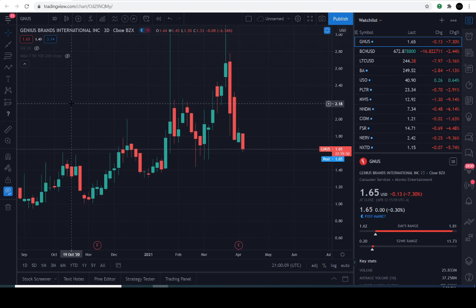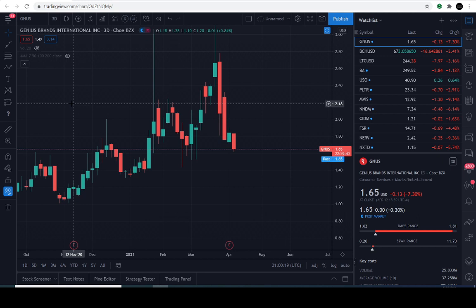All right, so today's April the 12th, 2021, and the previous close of Genius Brands, GNUS, is going to be $1.65. It's down approximately 7.3% for the day. Nothing's going on in the post-market there — $1.65.